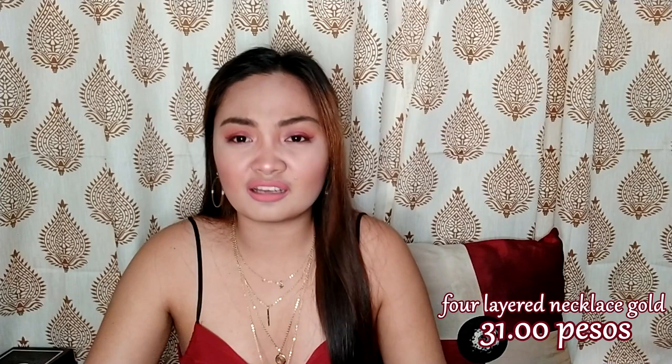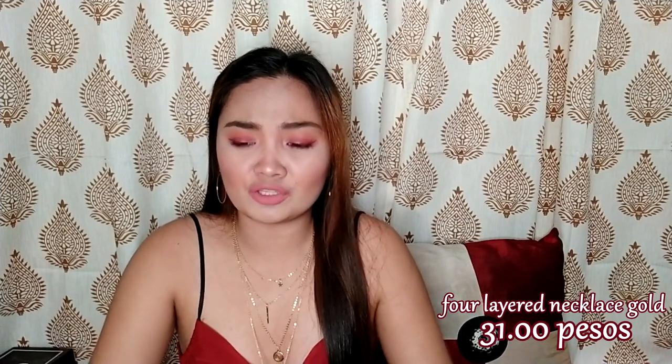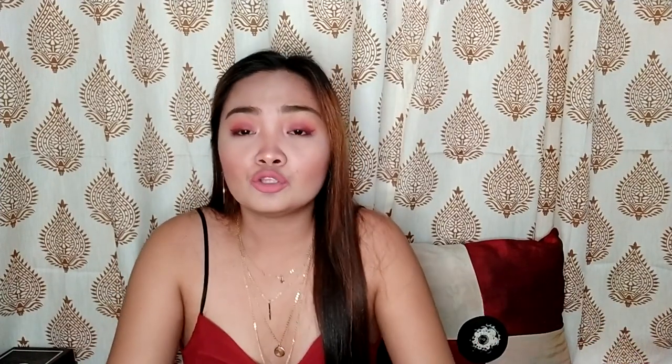And the next one will be this necklace — sinuot ko na, pinakita ko na sa inyo. This is the next item. I'm going to show you this. Mataas siya talaga. Four layer necklace ito guys. And I think nasa 38 itong item na ito — 38 or 28. Di ako sure kasi dumating itong mga items na ito two weeks ago.